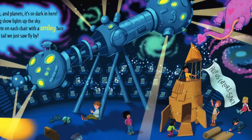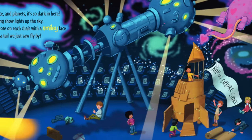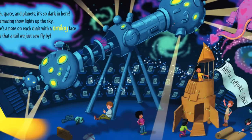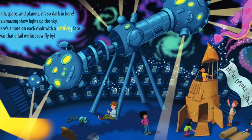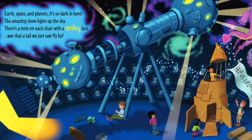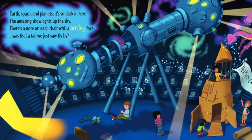Earth, space, and planets. It's so dark in here. The amazing show lights up the sky. There's a note on each chair with a smiley face. Was that a tail we just saw fly by?